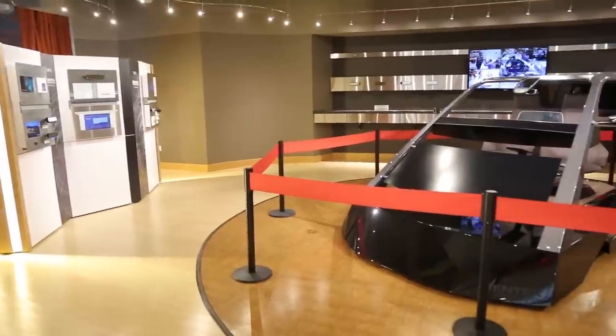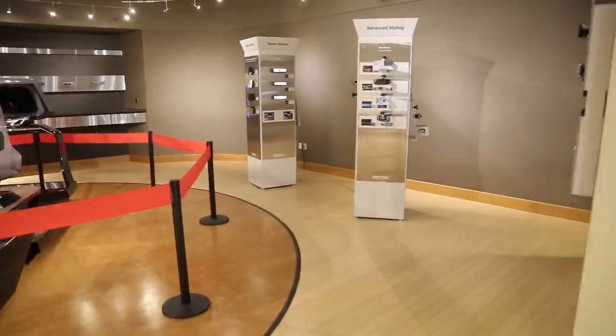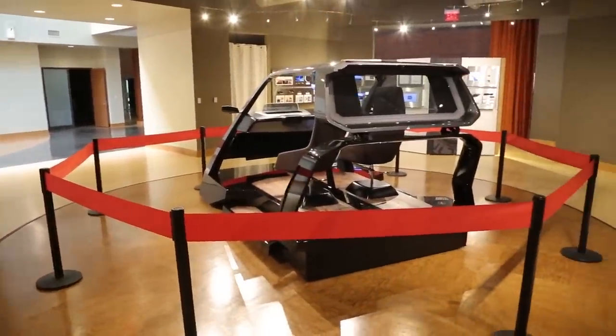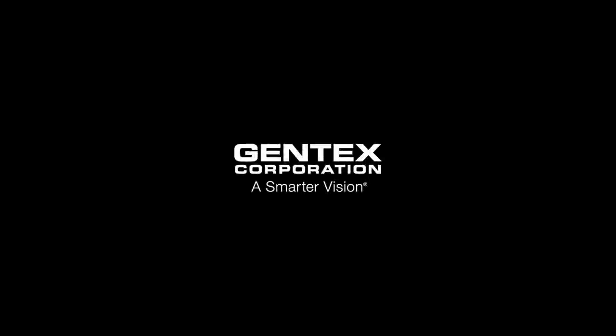The Gentex vehicle simulator is currently back at our Zeeland, Michigan corporate headquarters in our showroom, and we'd love for our automotive customers to come pay us a visit so we can show you how all of Gentex's technology can work for you. We'll see you next time.